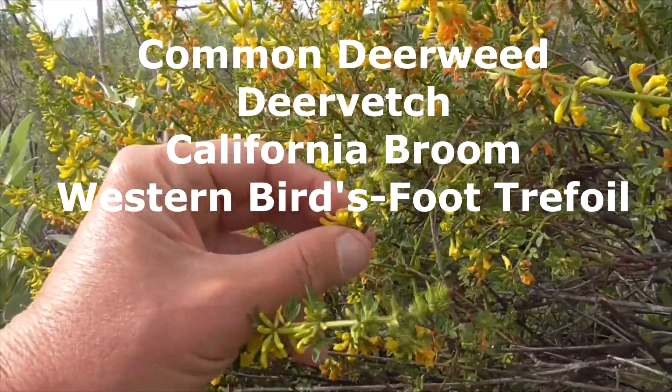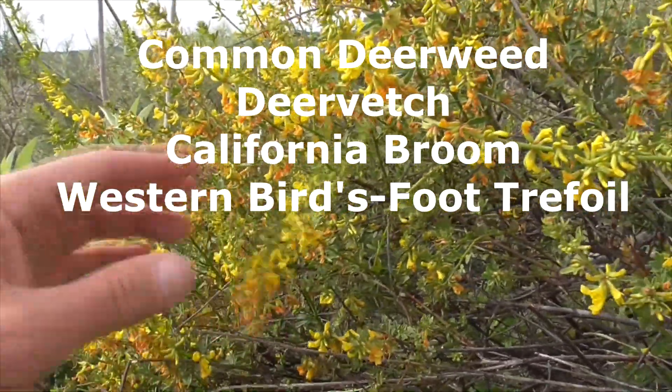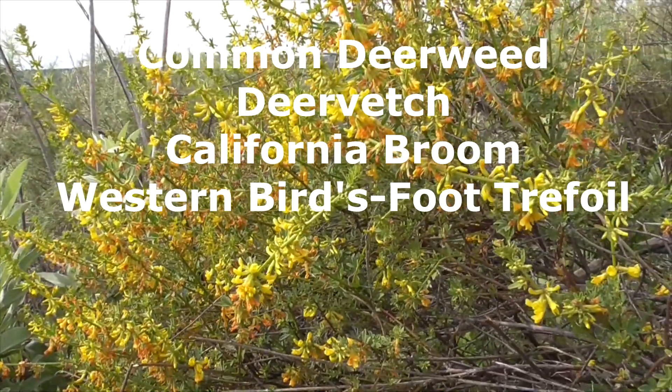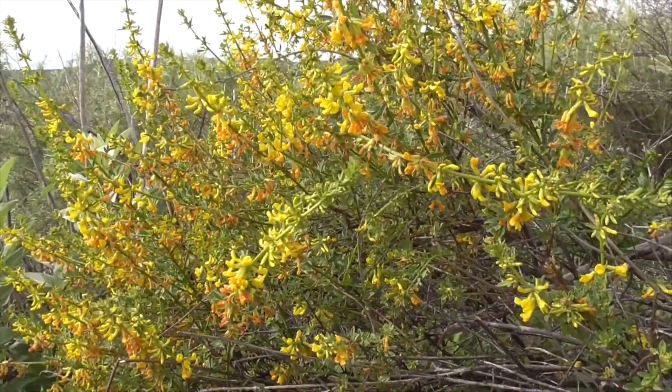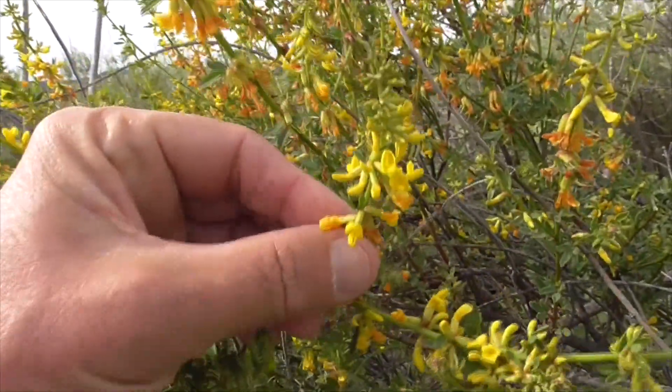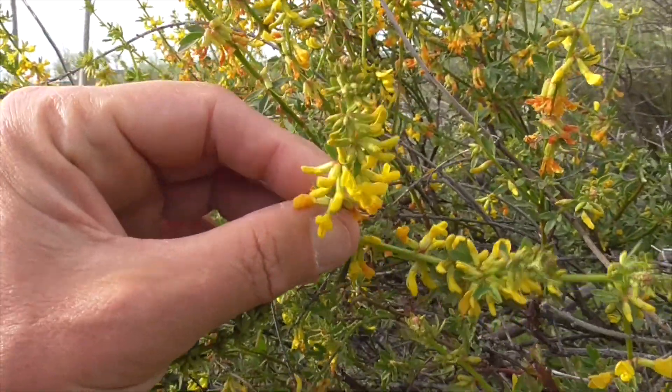He's called a deer weed because deer like to eat his foliage. He's also known as common deer weed, deer vetch, California broom, and western bird's foot trefoil. He's a Fabaceae, so he's a legume family plant related to peas and acacias.